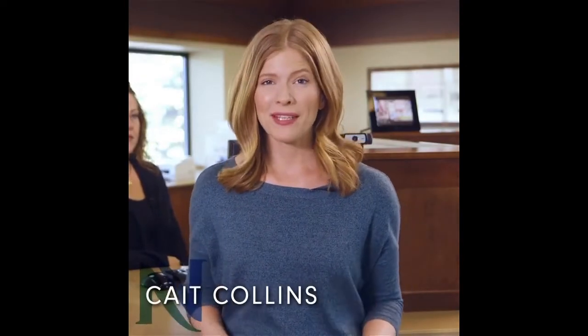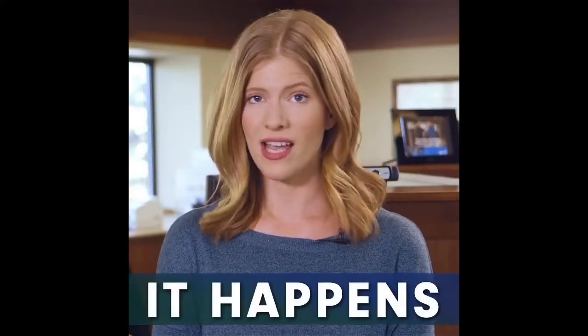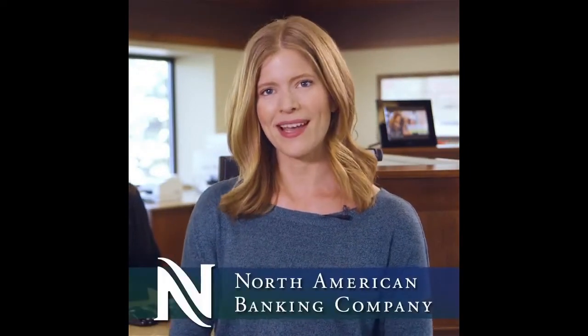I'm Kate. I'm sure many of you have probably heard the horror stories, or maybe you even know someone who's been personally affected by identity fraud. Sadly it happens all the time and it's the worst. Luckily North American Banking Company has come up with a solution to keep your identity and financial information super secure, and best of all it's free.